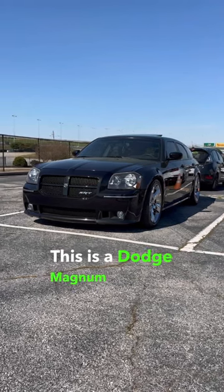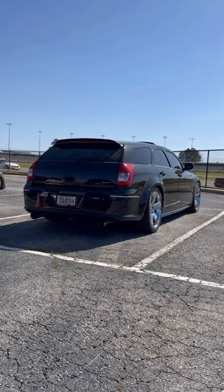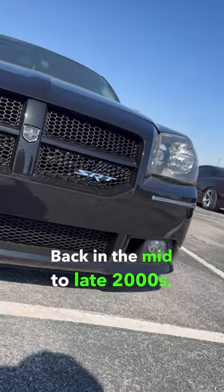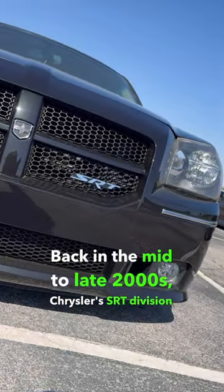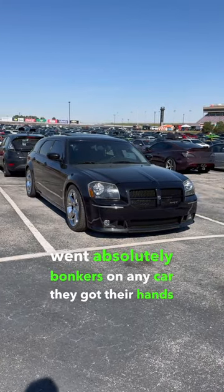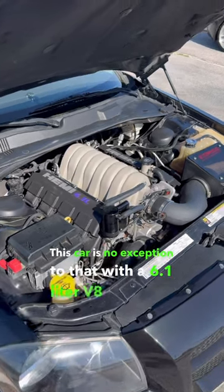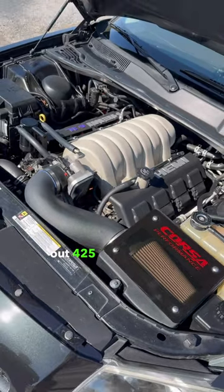This is a Dodge Magnum SRT8 and it's one of the coolest wagons to come from America. Back in the mid to late 2000s, Chrysler's SRT division went absolutely bonkers on any car they got their hands on. This car is no exception to that, with a 6.1 liter V8 pumping out 425 horsepower.